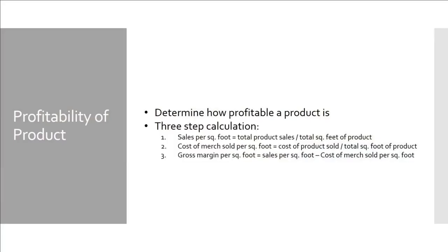If you're wondering how to determine how profitable a product is, there is a three-step calculation: sales per square foot equals total product sales divided by the total square feet of the product. You can use this calculation to determine how much space you want to give a product. If something isn't selling as well, consider limiting the space it takes up and eventually taking it off the floor or wall. Put the most profitable pieces up front to get customers to come throughout the store.